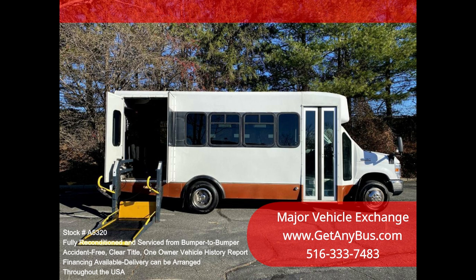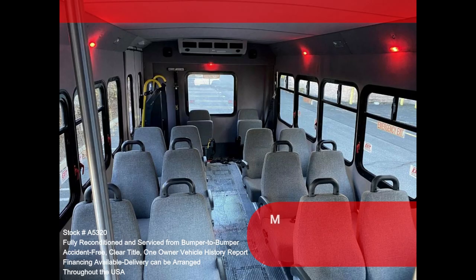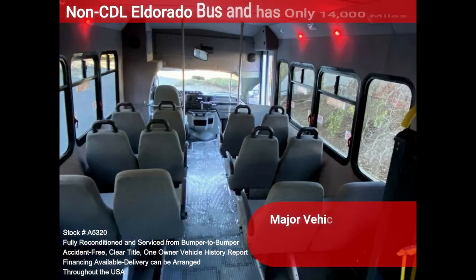Clean title, one owner, accident-free vehicle history report. Clean, comfortable, and perfect as a transit shuttle or activity and outing vehicle for church groups, adult daycare, senior centers, shuttle operators, teams, or associations.